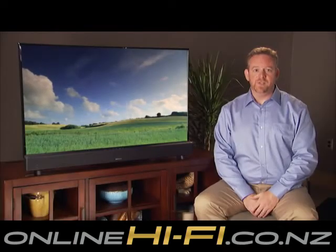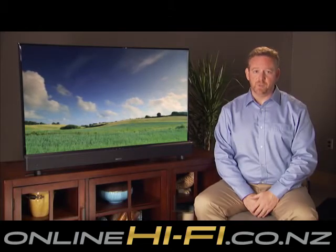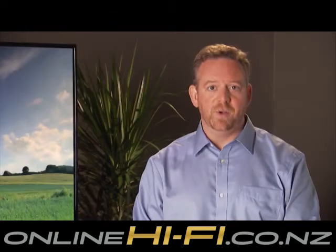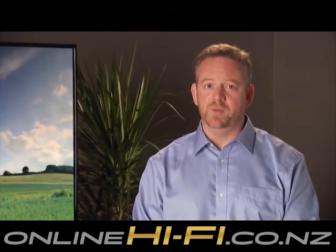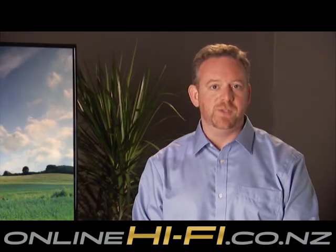Hi, I'm Jeff. Denon's sound bar system delivers vibrant sound to your television viewing experience in a single package. Easy to set up, easy to use. Our sound bar system features Denon's premium audio design, bringing clarity and impact to all your favorite shows, movies, and sports.